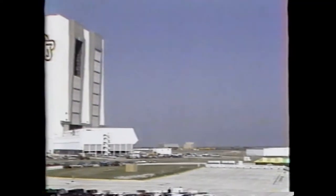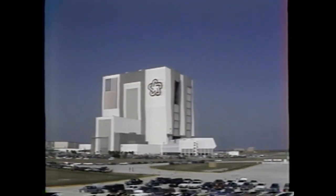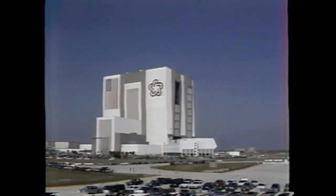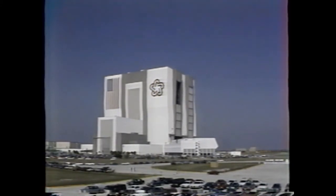Just to the left of the bleachers is the VAB, or Vehicle Assembly Building. It is where the shuttle is tilted upright and attached to the external tank and the solid rocket boosters before it is moved out to the launch pad. Just to give you an idea of how large that building is, take a look at that flag painted on the outside — each stripe on that flag is so wide that a bus could drive on it.